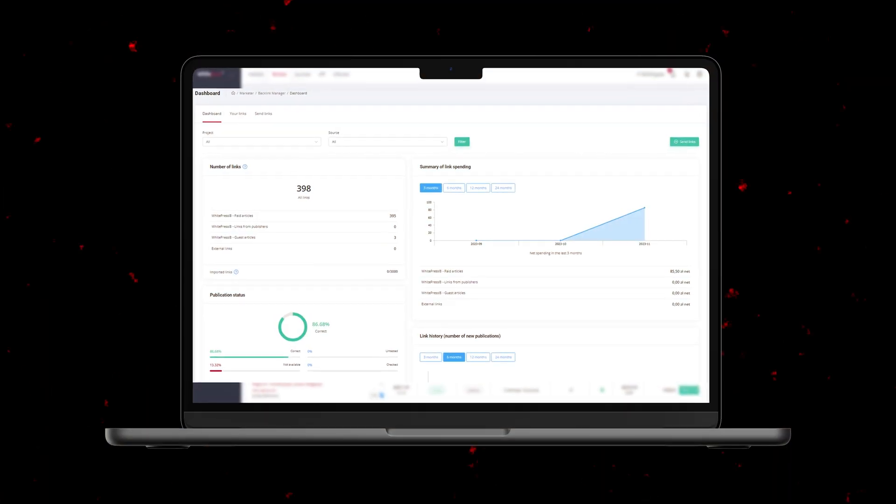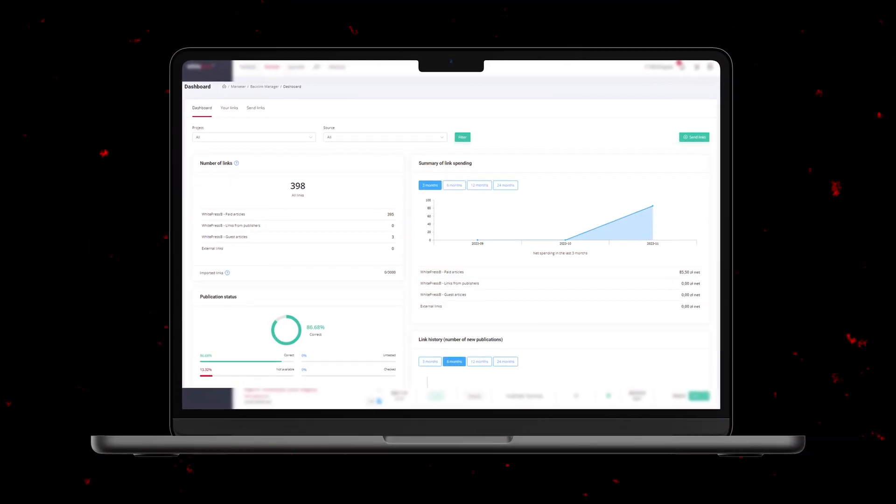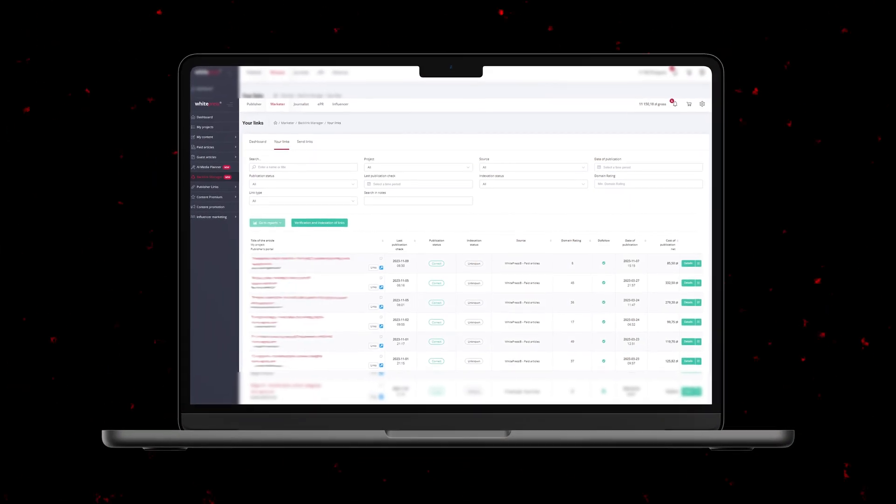It is an all-in-one tool — everything you need in one place on a simple dashboard. Link management centralization? We say no to chaos and yes to a clear and transparent format. Quick access to information? Need updates on your links? Here you go. Information at your fingertips, such as publication status, index and status, link sources, anchors, additional links and publications, even notes that you can easily import. Everything in one place in the Backlink Manager in White Press.